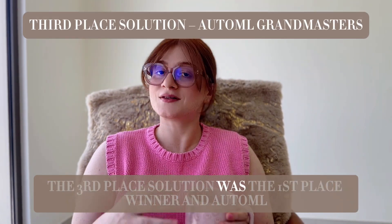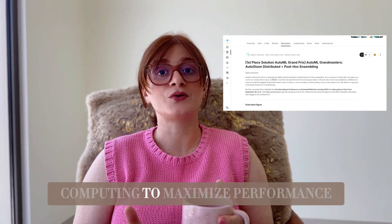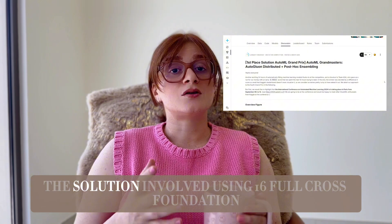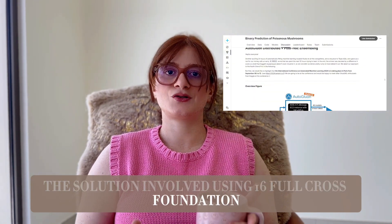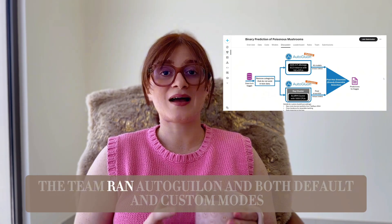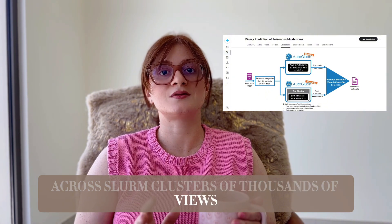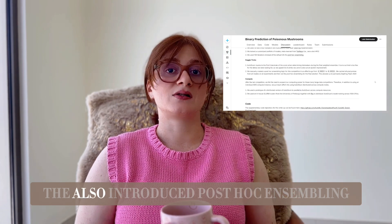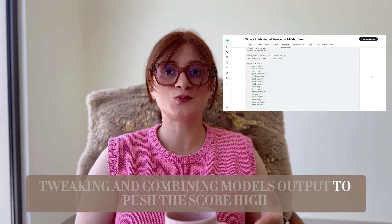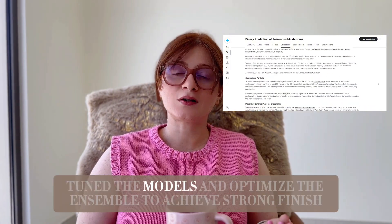The third-place solution was from the first-place winner of the AutoML Grand Prix. Their approach used AutoGluon as their main tool along with distributed computing to maximize performance. The solution involved 16-fold cross-validation and a custom portfolio of models derived from TabRepo 2024. The team ran AutoGluon in both default and custom modes across clone clusters of thousands of CPUs on AWS instances. They also introduced post-hoc ensembling, manually tweaking and combining model outputs to push their score higher, fine-tuning the models and optimizing the ensemble to achieve a strong finish.